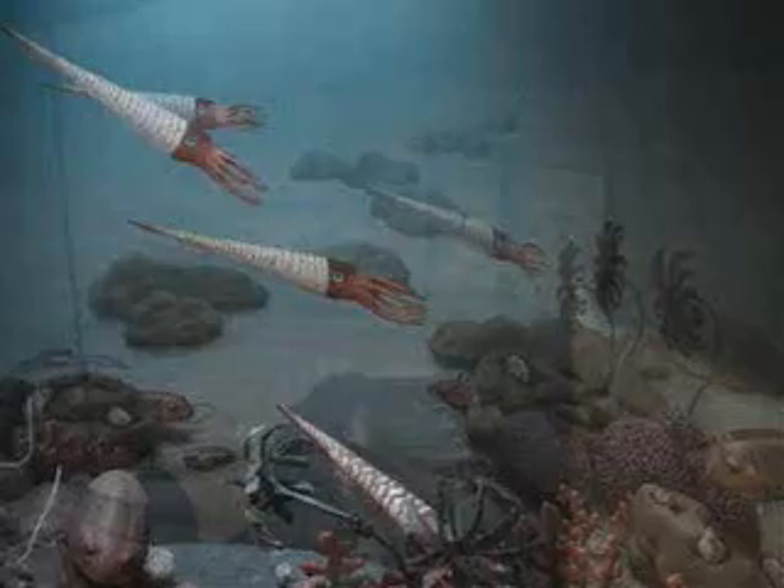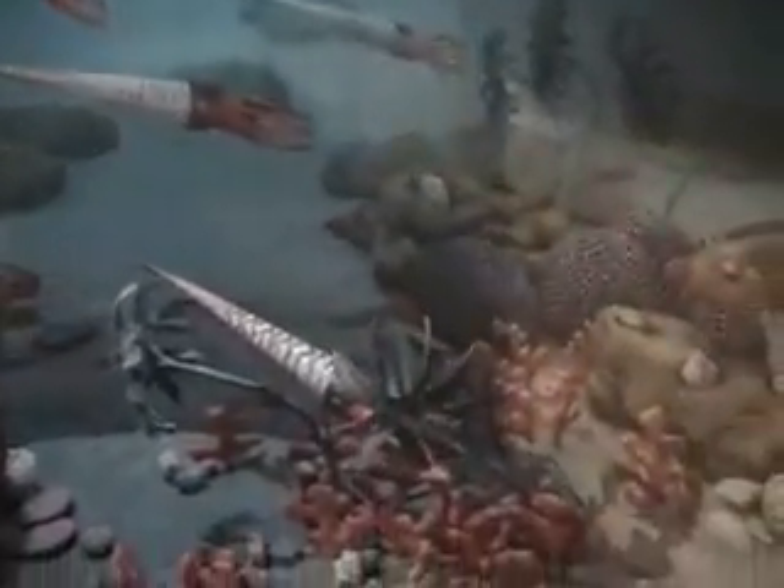This paleo globe shows the result of ice caps melting — the Cincinnati tri-state area was under anywhere from 5 to 60 feet of inland sea water. We were underneath the equator. Cincinnati is the best place in the world for finding Ordovician fossils, including the endoceris cephalopod and nautiloid cephalopod.